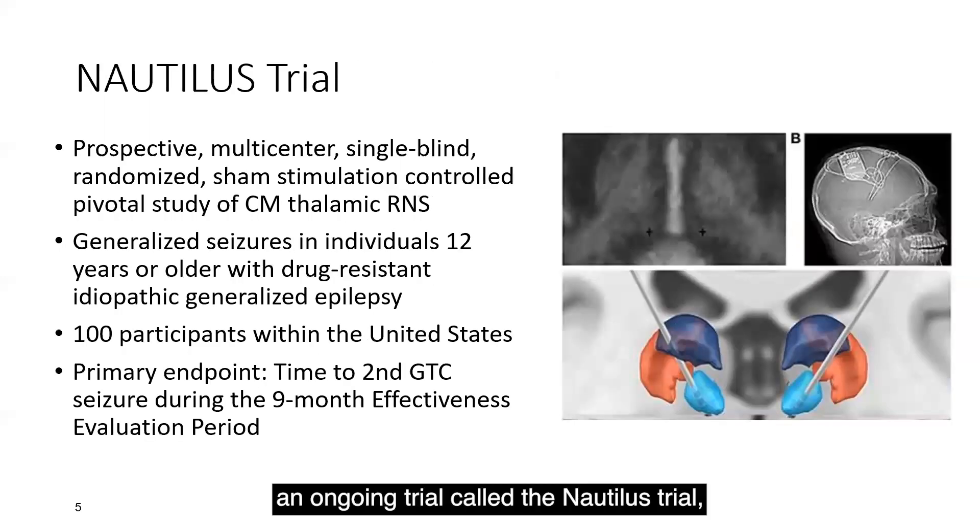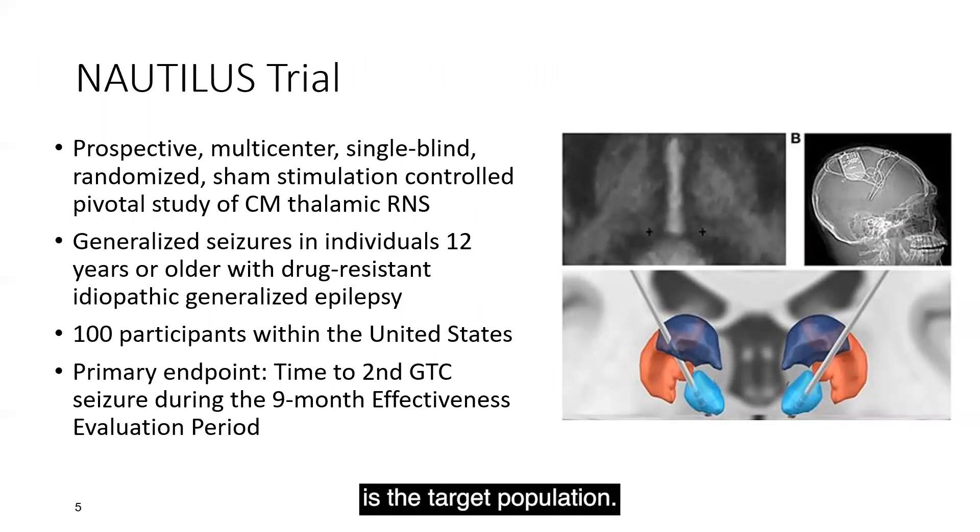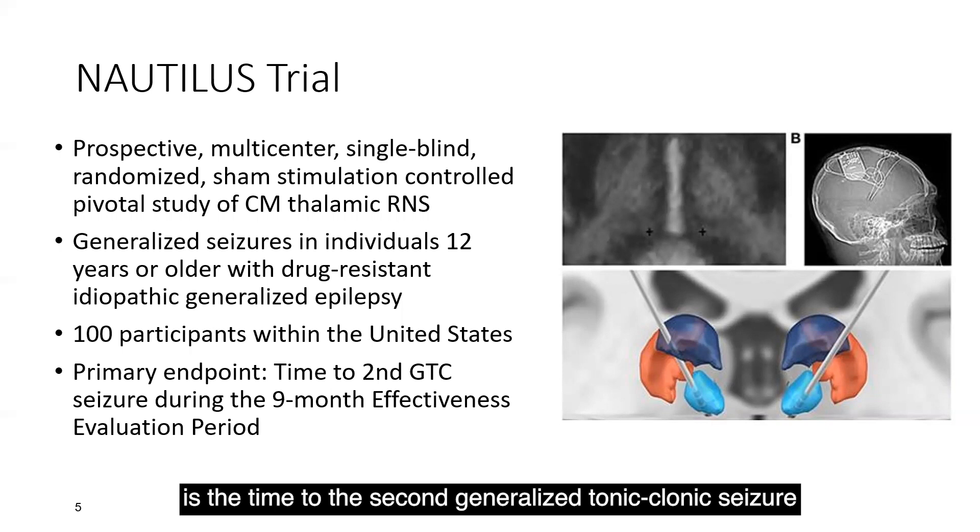There is currently an ongoing trial called the Nautilus trial, which is a prospective, multicenter, single-blind, randomized, sham-stimulation-controlled pivotal trial studying the role of CM thalamic responsive neurostimulation. The target population is individuals 12 years or older with drug-resistant idiopathic generalized epilepsy. One hundred participants within the United States are set to be recruited, and the primary endpoint is the time to the second generalized tonic-clonic seizure during the nine-month effectiveness evaluation period.